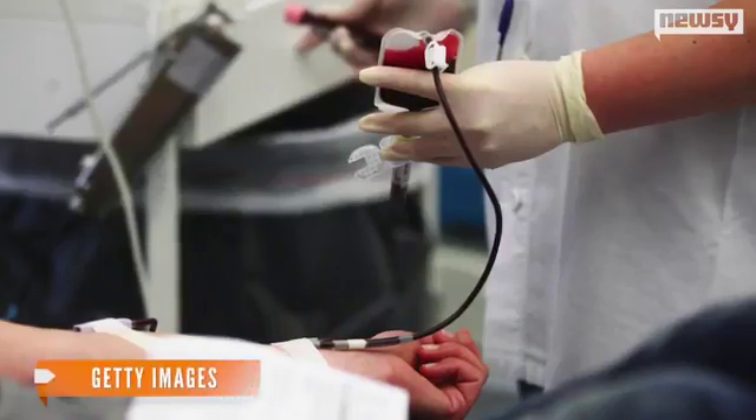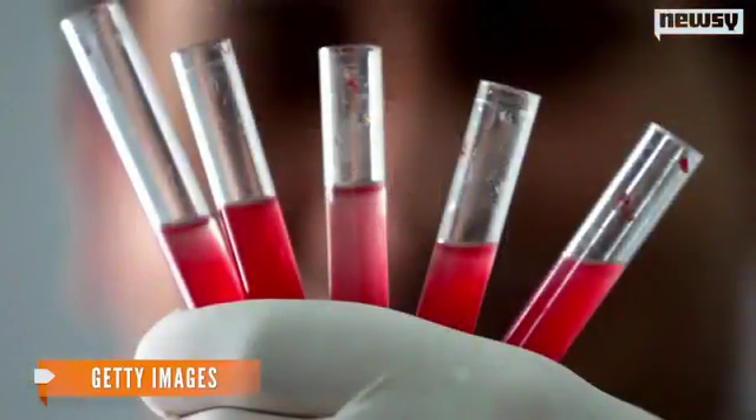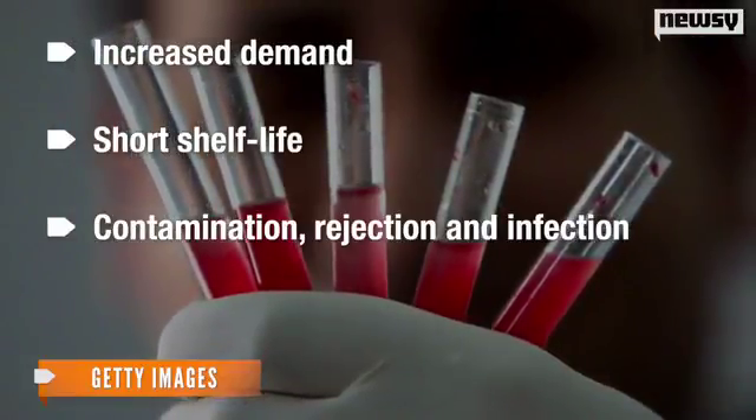Brigham and Women's Hospital reports more than 2 million donor platelet units are transfused each year in the U.S. to help patients in need. That includes trauma patients and those undergoing chemotherapy, organ transplants, and surgery. But platelet shortages are common due to increased demand, short shelf life, and the possibility of contamination, rejection, and infection.